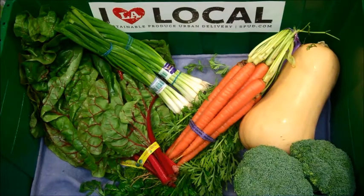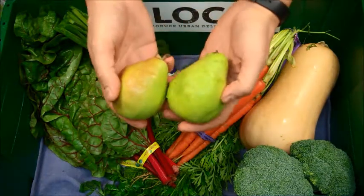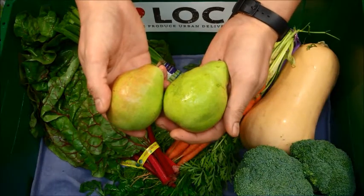Coming out of the Pacific Northwest, we have two organic D'Anjou Pears grown by Viva Tierra Farms in Washington State.